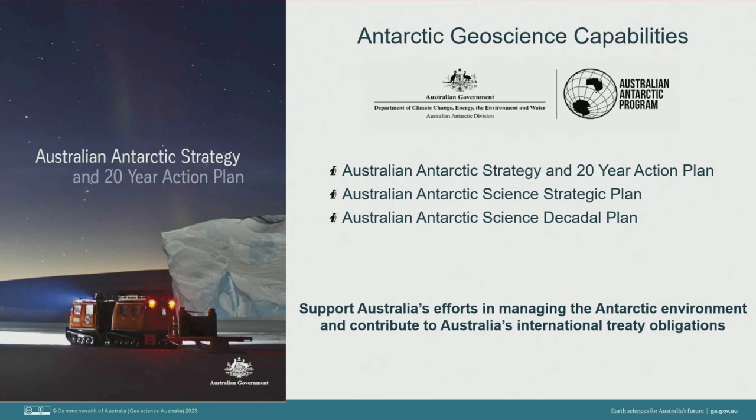Geoscience Australia conducts mapping, monitoring and research activities to support the Australian Antarctic Program. Our geoscience expertise supports a whole-of-government strategy and action plan to manage Australia's key national interests in Antarctica. Our capabilities inform environmental management, provide baseline information for scientific research, improve our understanding of earth systems and climate, and contribute to Australia's international treaty obligations.